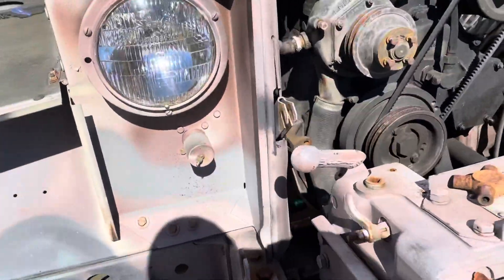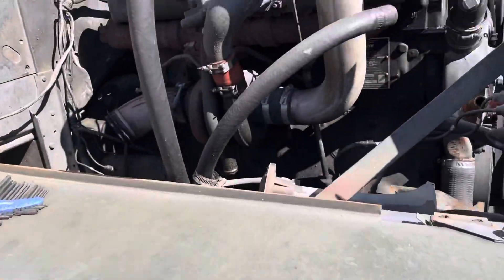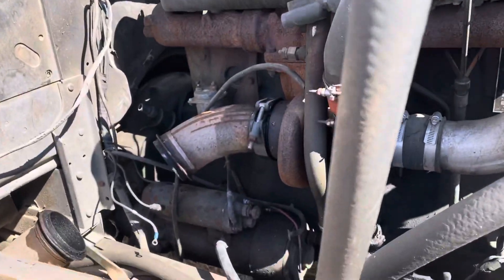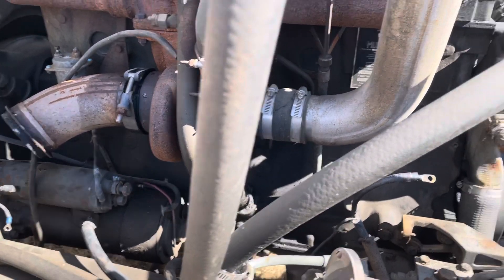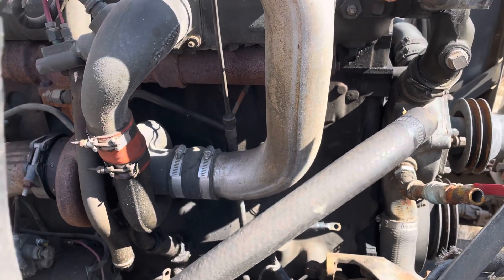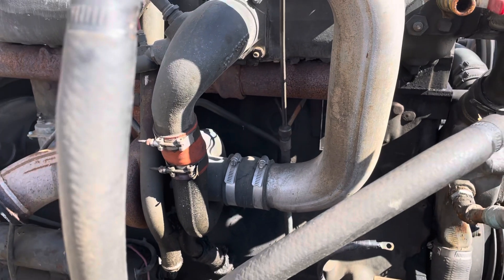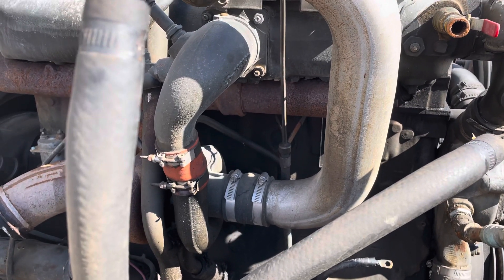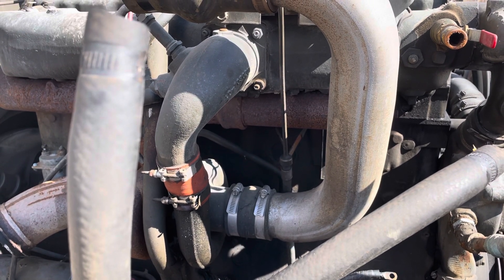When that 366 goes in here, it's going to have to replicate those mounts. It's got provisions to mount in the front, mind you - nowhere close like this though. This engine is six inches longer than that 366. It's no wider, but it's longer. The other fringe benefit is there are a couple other reasons I went with the gas engine.